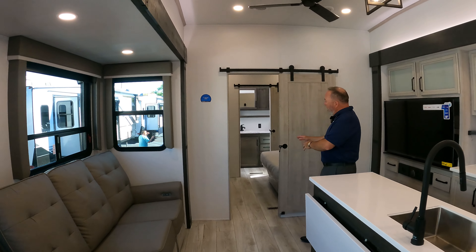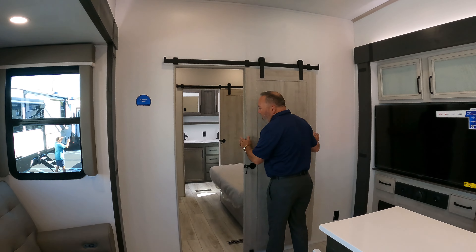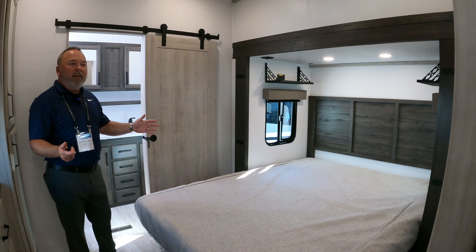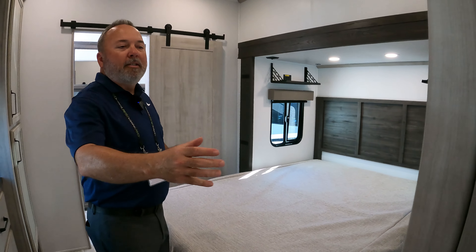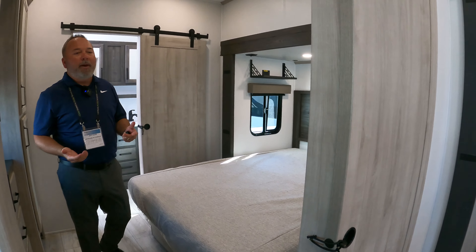The parents have a room back here with a lot of closet space, a nice big bed, and their bath in the rear. There's plenty of room for mom and dad with their own private bedroom. And most people may or may not realize this, but these are all three-inch interior walls in a Montana, so it does give you some added privacy.